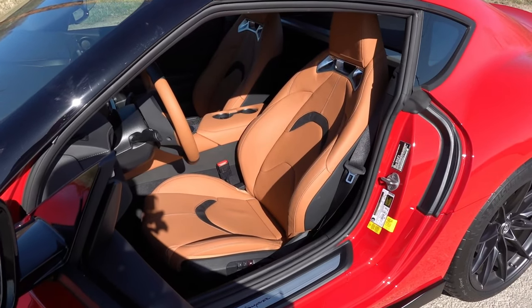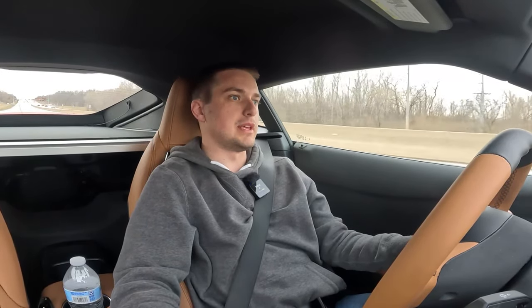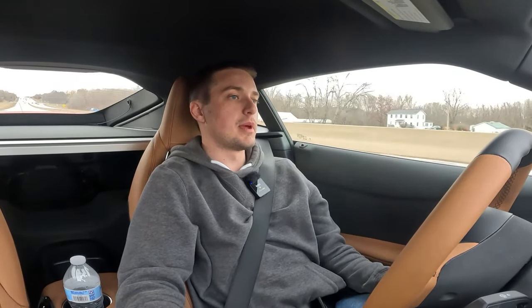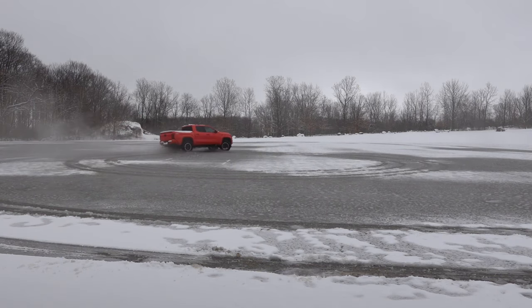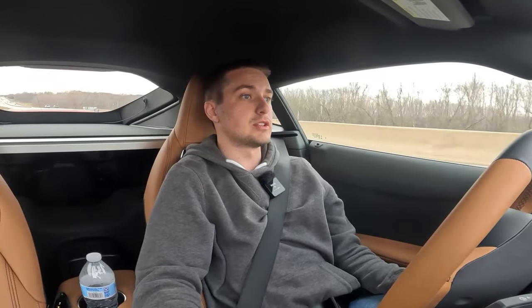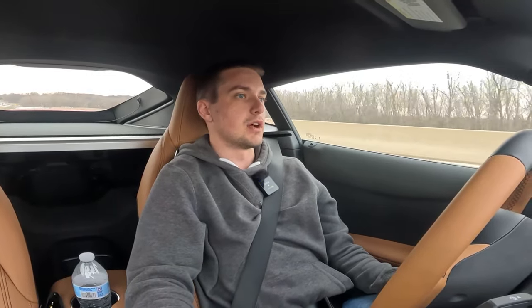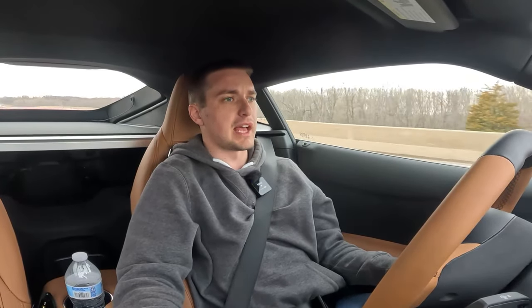Getting straight into my driving impressions — it has been an absolute blast and joy to drive this vehicle this week. The weather hasn't even been the greatest. I was supposed to drive this up to Road America to test drive the 2024 Tacoma, and unfortunately it snowed. I really would have liked to spend a little more time behind the wheel out on the interstate in all driving conditions, but it's been a blast to drive.